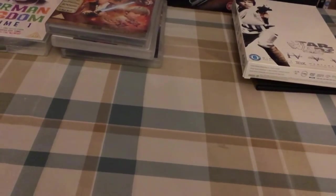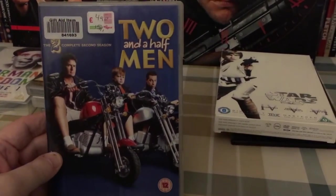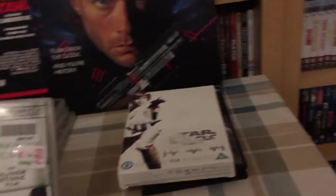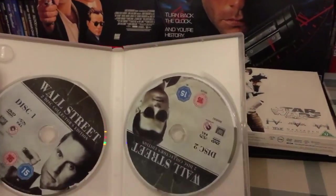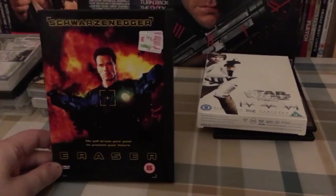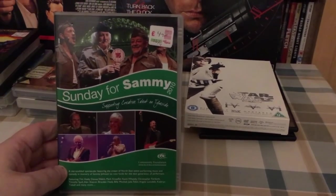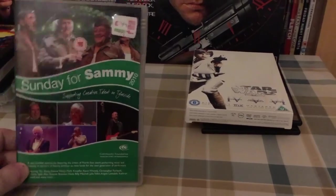These last ones all came from Age Concern at 49 pence each: the complete second season of Two and a Half Men, the complete first season of The Big Bang Theory, Wall Street Olympic Edition two-disc edition — I've never actually seen this film, believe it or not — the Schwarzenegger movie Eraser, and the 2010 edition of Sunday for Sammy. I've never ever come across one of these second hand, so at 49 pence I'm not going to say no.